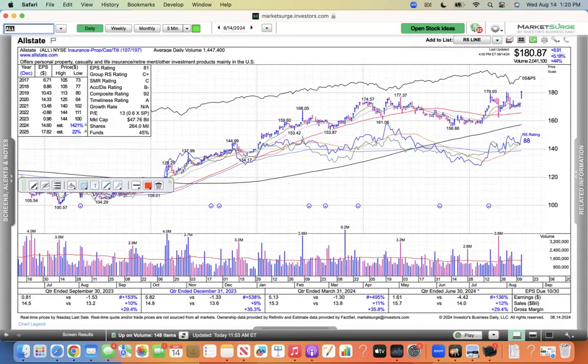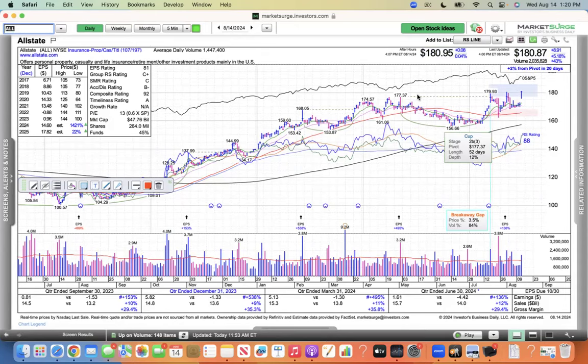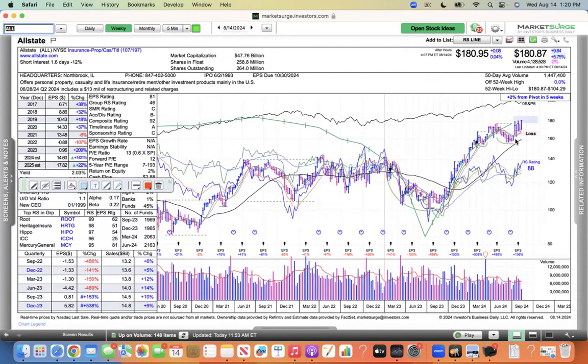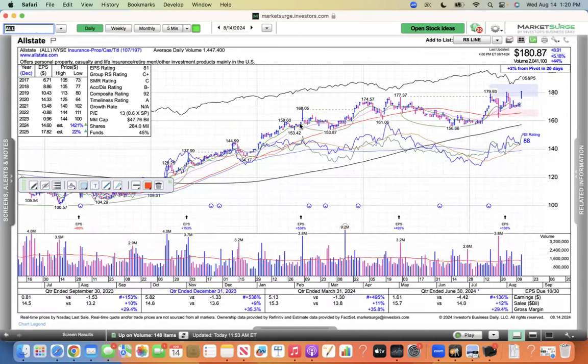Allstate — you're in good hands — up 5% today, trying to break out of this base. It's still near a buy point there of $177.37 — this one I could throw on there. Earnings line heading due north, different group — property and casualty, 107. Allstate looking good, making a nice strong move today.